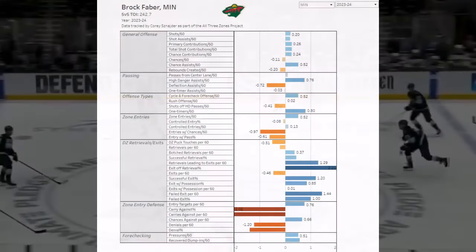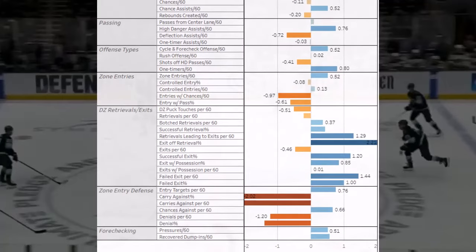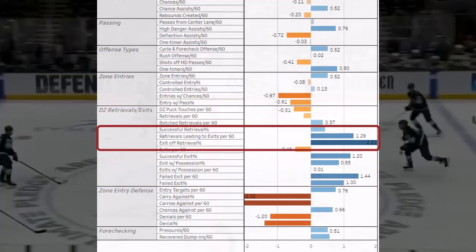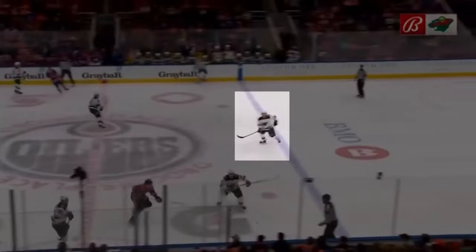Just look at the tracking data of all three zones. He has one of the best marks for breakouts of retrievals. He attempts a lot of them every game, and so far he pulls them off at an elite rate. His puck-moving game in general in the defensive zone is very good, and I think it's where his game still has the most potential too.